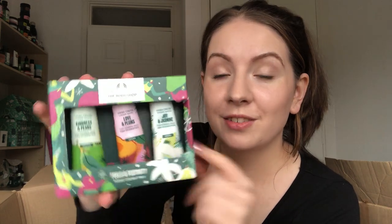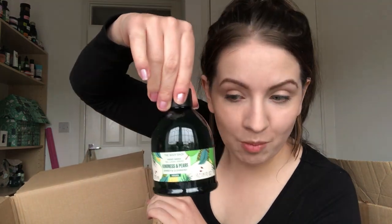So the three festive ranges we have for Christmas are: Kindness and Pears, Love and Plums, and Joy and Jasmine. These are the three hand creams from that range - this is a nice little gift especially if you don't know what sort of scent someone would like, they've got a bit of everything there. I've got another Kindness and Pears hand wash.